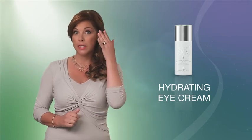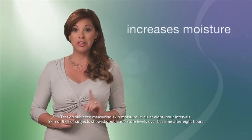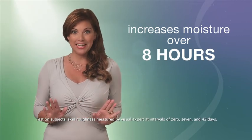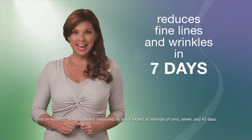For the Evening Basic Skin Care Program, try the Hydrating Eye Cream to moisturize the skin around the eyes. This particular area contains a low amount of sweat and oil glands, making it more susceptible to dehydration. The Hydrating Eye Cream is clinically shown to increase the skin's moisture over 8 hours and it significantly reduces the appearance of fine lines and wrinkles in the eye area in just 7 days.